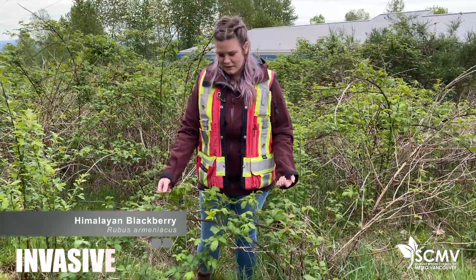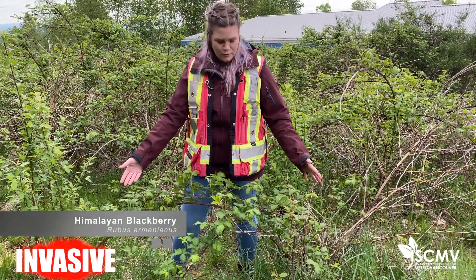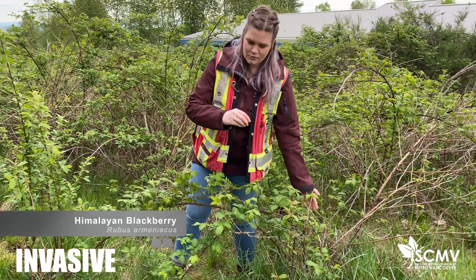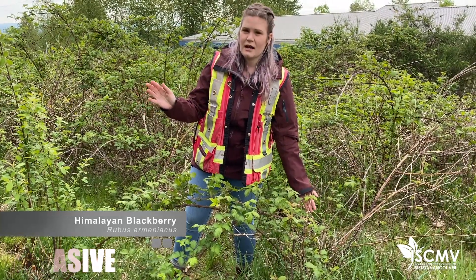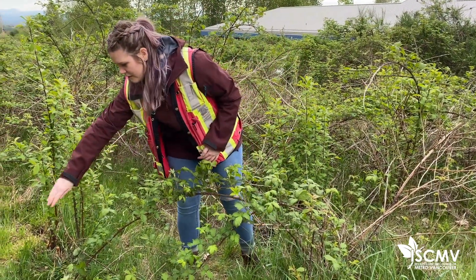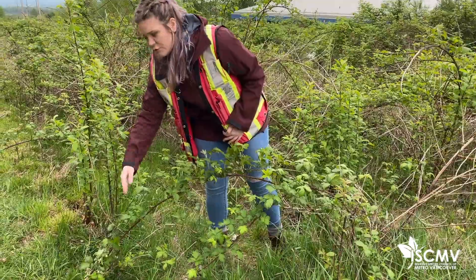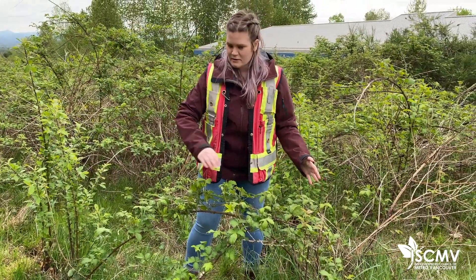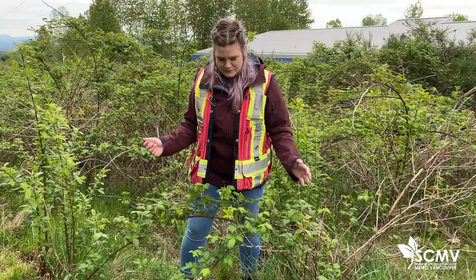This is Himalayan blackberry and it's growing in this arch shape. It starts growing from seed and it will grow tall, and once it reaches a certain height and weight it's going to bend over like this, and the end part is actually going to root itself into the ground. So when it grows it kind of grows in this arching structure.